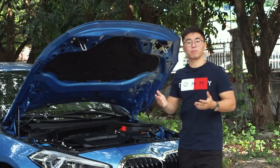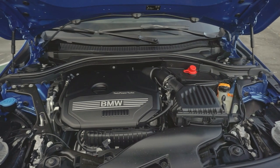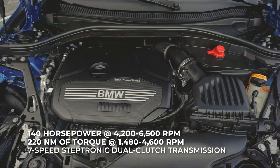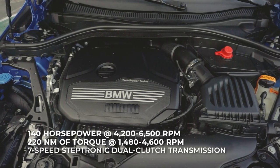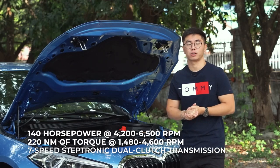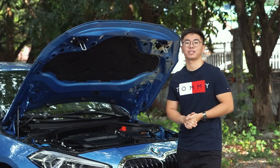Under the hood, the BMW 118i Sport is powered by a 1.5-liter three-cylinder twin-powered turbo petrol engine with 140 horsepower and 220 Nm of torque, paired to a 7-speed dual-clutch transmission. Let's check it out on a test drive.